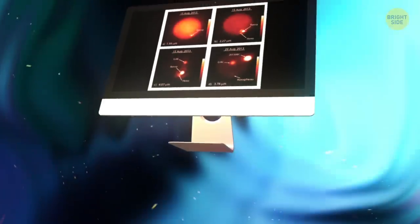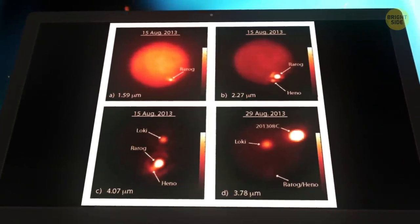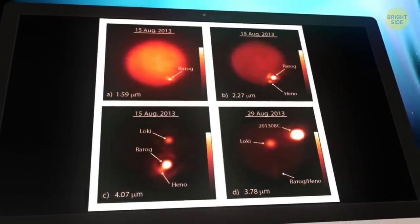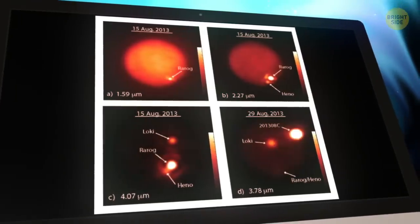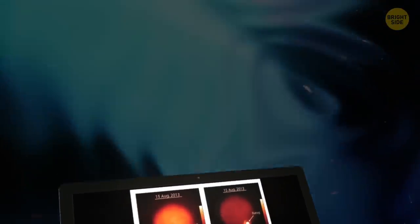In August of 2014, NASA showed some images of volcanic eruptions that occurred on Io between the 15th and 29th of August in 2013. They were gigantic eruptions, projecting hundreds of miles above the surface. Oddly, only Earth and Io can spew hot lava in our solar system.